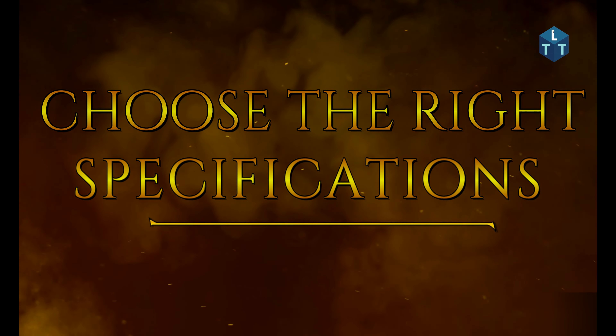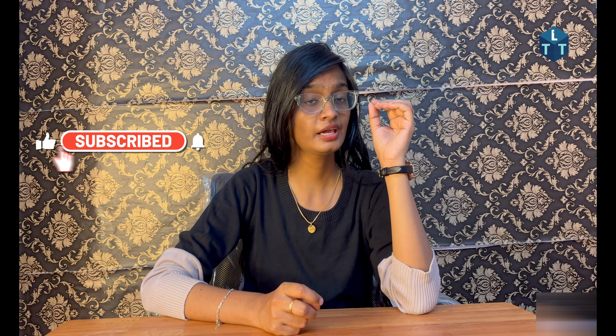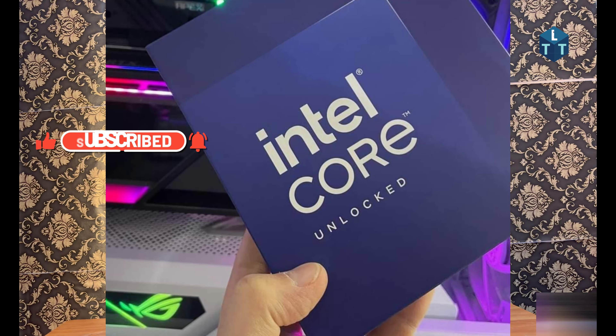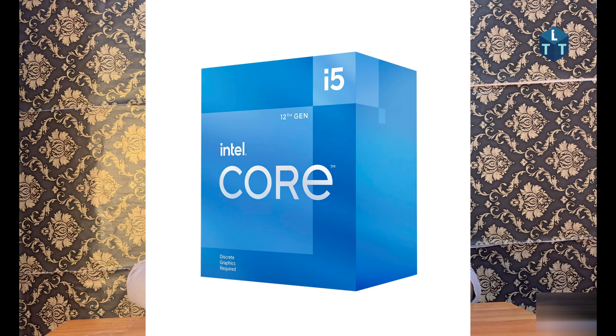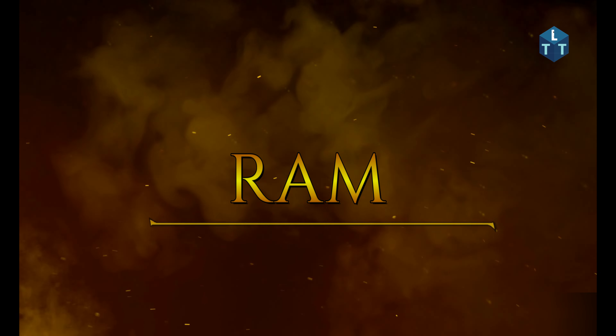Third, and this is very important: choose the right specifications. For key components, first consider the processor — Intel or AMD. For everyday use, the i5 or Ryzen 5 is a good choice. Second, the RAM: minimum 8GB, and 16GB is recommended for multitasking.